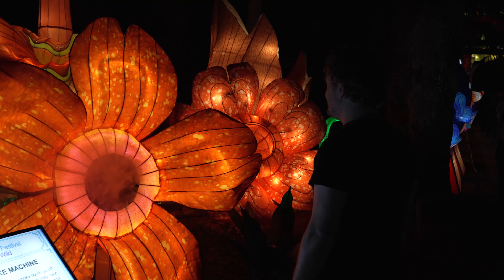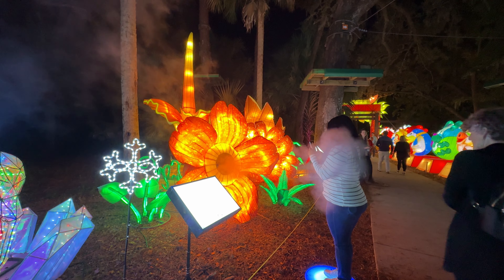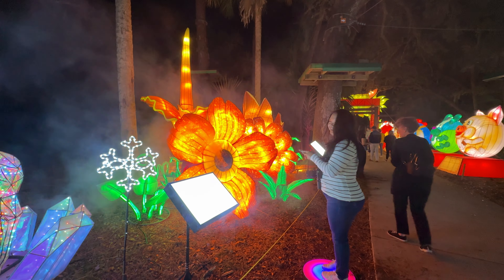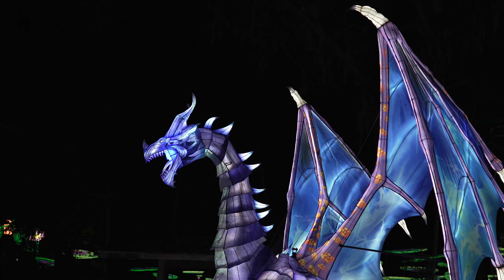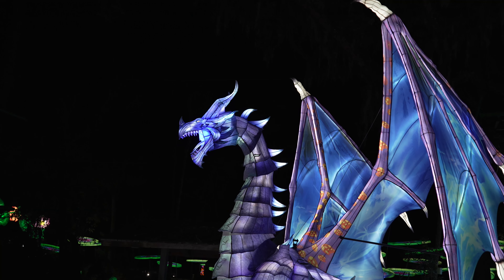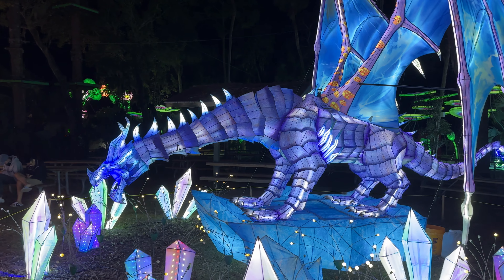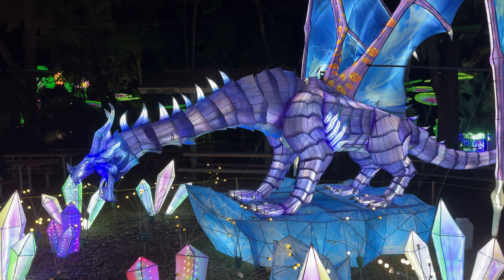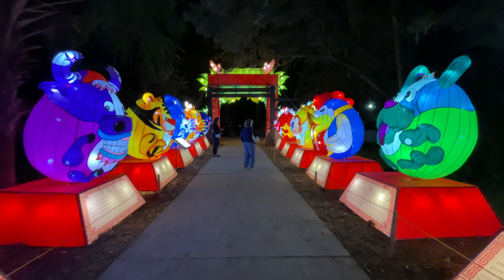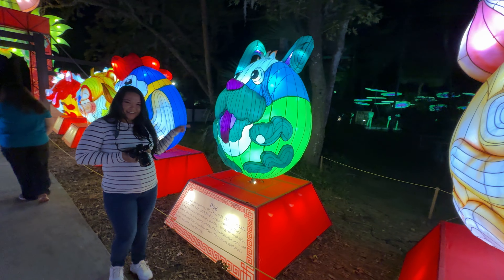Get hit with a smoke bomb from the Rafflesia smoke machine. Stand in awe of the Ice Dragon as it raises its head and roars at guests passing by. The finale is the Chinese zodiac walkway where you can find and take photos with your zodiac animal.